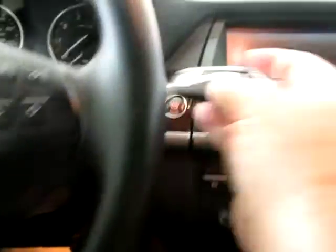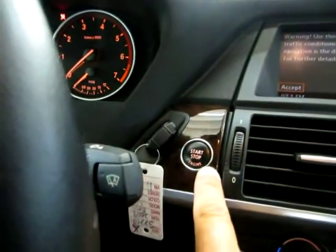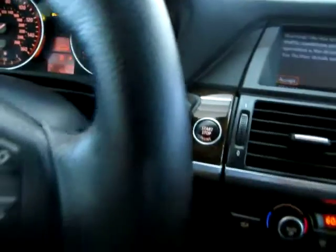Let's go ahead and get it started. To start the vehicle, you get the key and you put it in that slot right there, push it in, step on the brake, and hit the push button start.